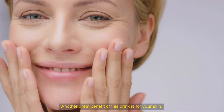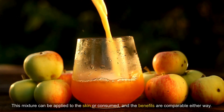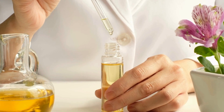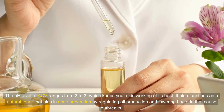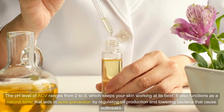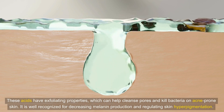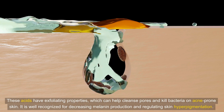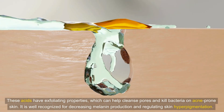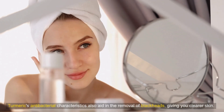Another great benefit of this drink is for your skin. This mixture can be applied to the skin or consumed, and the benefits are comparable either way. The pH level of ACV ranges from 2 to 3, which keeps your skin working at its best. It functions as a natural toner that aids in acne prevention by regulating oil production and lowering acne-causing bacteria. These acids have exfoliating properties, helping cleanse pores, reduce melanin production, and regulate skin hyperpigmentation. Turmeric's antibacterial characteristics also aid in the removal of blackheads, giving you clearer skin.